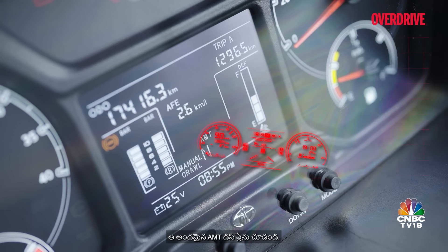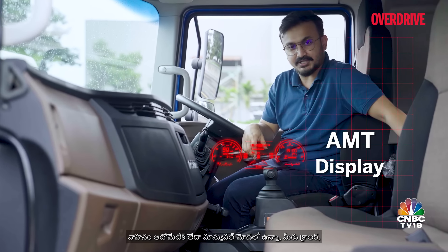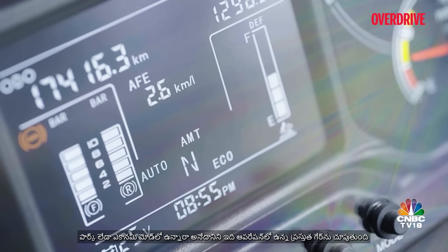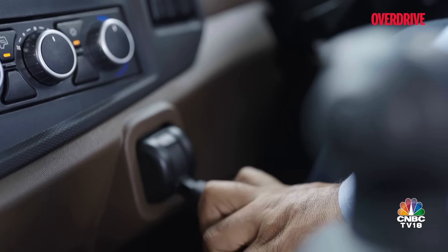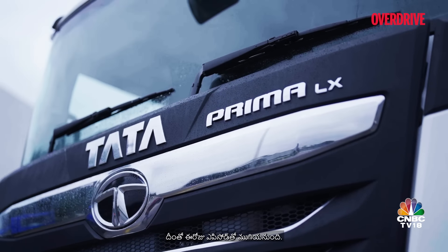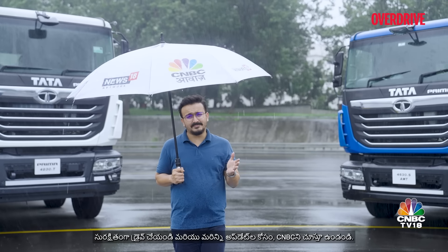Just look at that beautiful AMT display. It displays the current gear in operation, also displays whether the vehicle is in automatic or manual mode, and also displays whether you are in crawler, power, or economy mode as well. With this, it's a wrap on today's episode — drive safe, and for more updates stay tuned to CNBC.